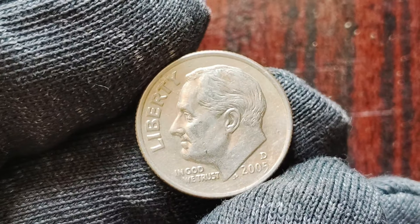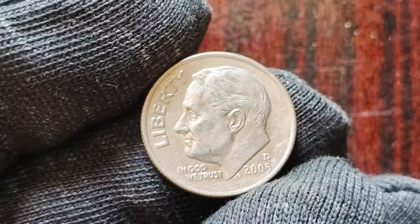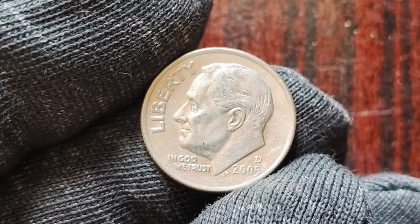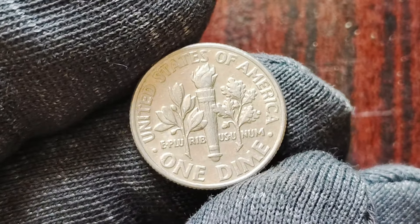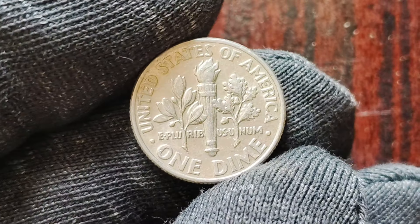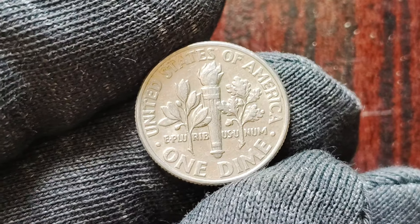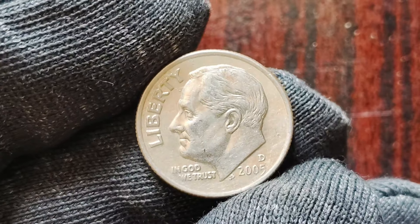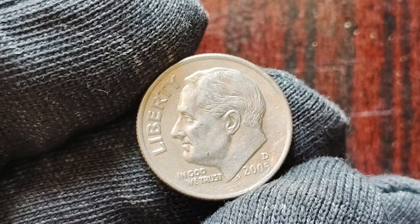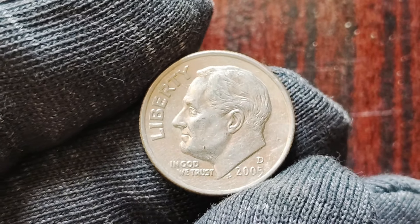Whether you're a seasoned collector or a casual coin enthusiast, the allure of the 2005 D-Mint Mark one dime coins with the double die error is undeniable. The thrill of the hunt, the excitement of the find, and the potential for a life-changing discovery make these coins a must-have for any serious collector. So next time you're sorting through your spare change, keep an eye out for that elusive double die error on a 2005 D-Mint Mark one dime coin. You never know — you could be holding a small fortune in the palm of your hand. Thanks for tuning in and happy hunting for that rare and valuable coin.